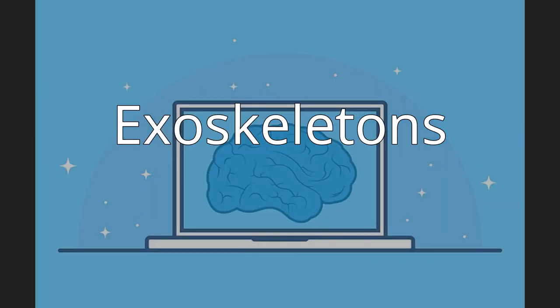A powered exoskeleton is a wearable mobile machine powered by a system of electric motors, pneumatics, levers, hydraulics, or a combination of technologies that allow for limb movement with increased strength and endurance. Its design aims to provide back support, sense the user's motion, and send a signal to motors which manage the gears. The exoskeleton supports the shoulder, waist, and thigh, and assists movement for lifting and holding heavy items while lowering back stress.